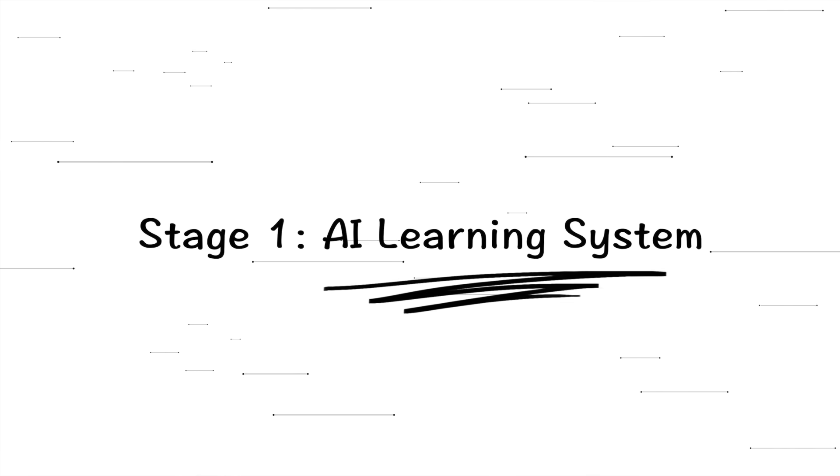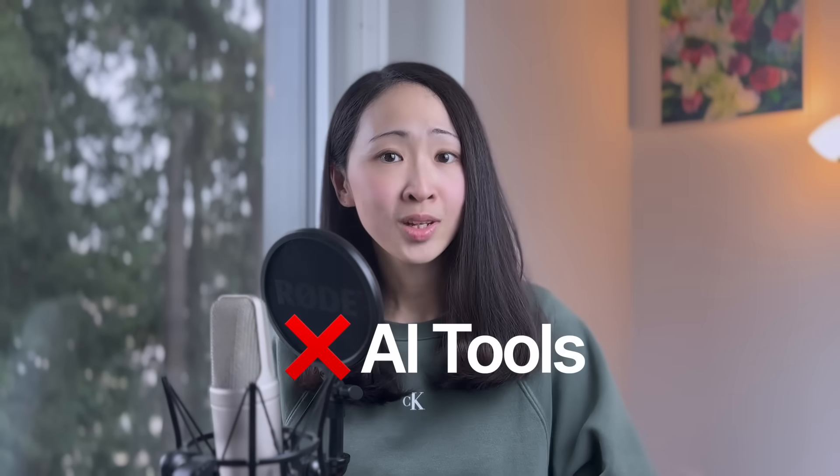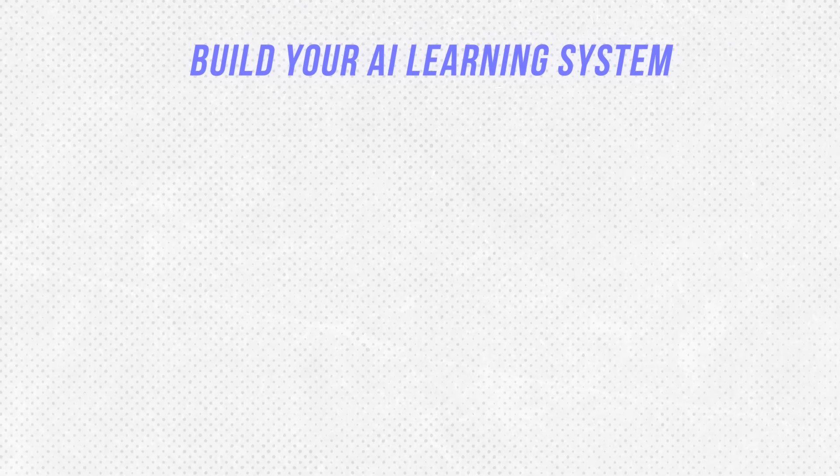First, build your AI learning system — and most importantly, do not start with AI tools. Forget those 'top 100 AI tools' type of content. Most people jump into AI tools directly when they start because that seems like the easiest route. Here is the learning system that worked for me.